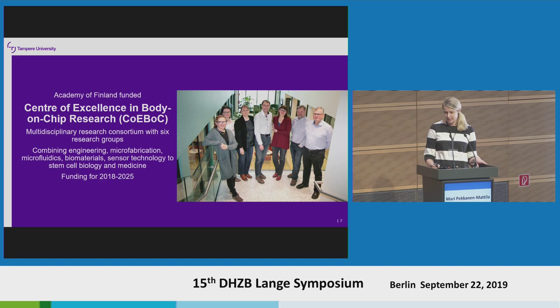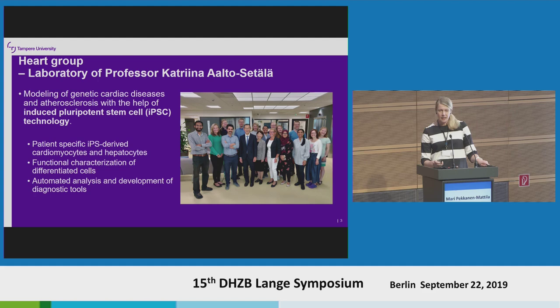We were nominated as the Centre of Excellence at the beginning of last year and we have funding until 2025. I'm also a senior researcher in the heart group, which is led by Professor Katrin Aaltosetella. We have for the past 15 years worked with stem cell-derived cardiomyocytes, and after IPS cell technology was invented, we have worked with that technique pretty much.